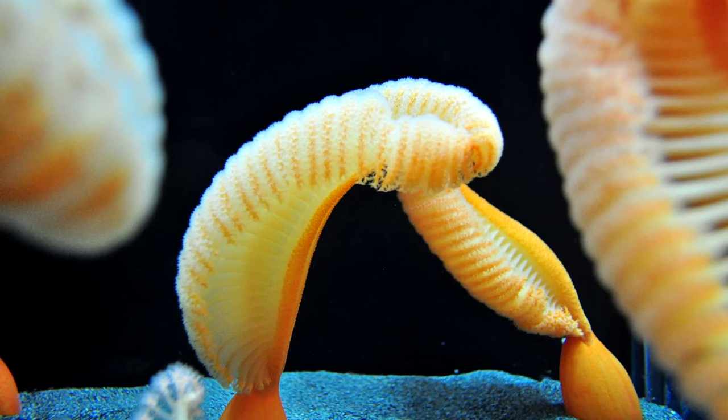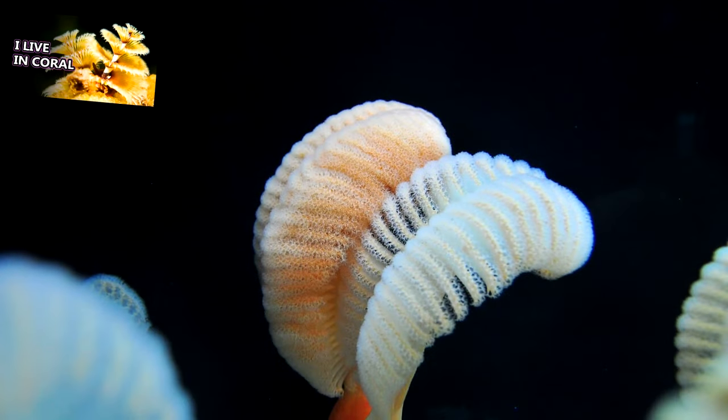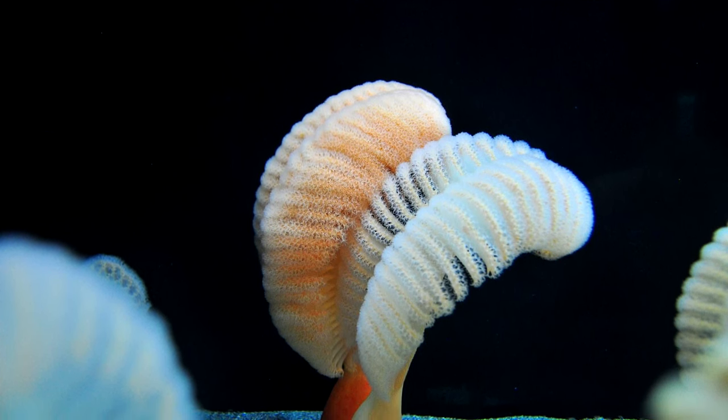They're able to give off light, especially when touched. When in distress, they may shine, or they may shrink back down again, kind of like a hiding Christmas tree worm. It's believed that sea pens give off light to distract and surprise predators.